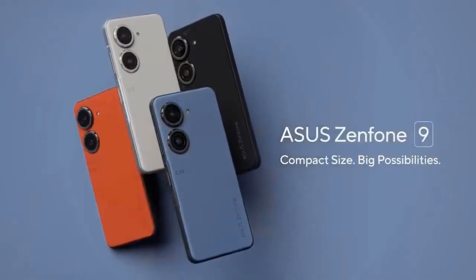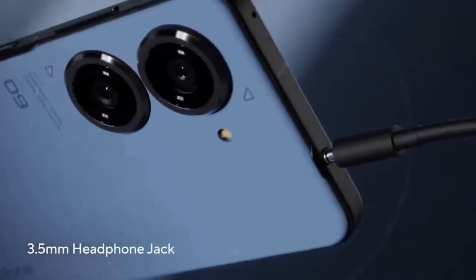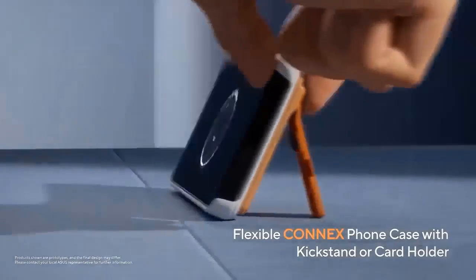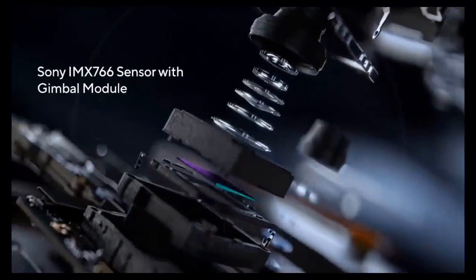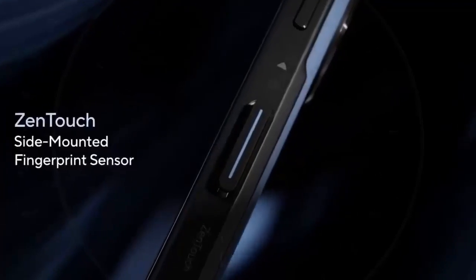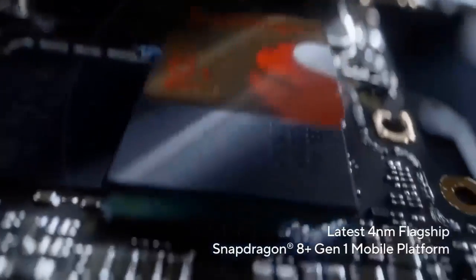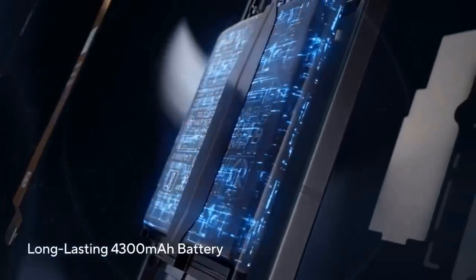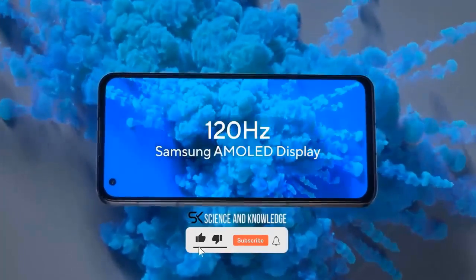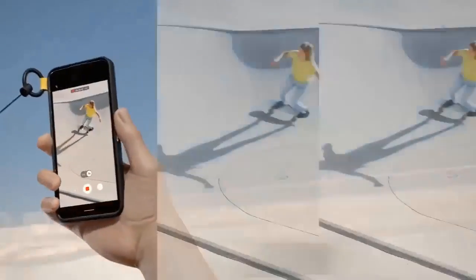Cameras are always an essential element in a modern phone, and the improved optics look like a step forward especially in terms of video. The 50MP Sony IMX766 sensor used in the Zenfone 9 main camera is also found in the Realme GT2 Pro, OnePlus Nord 2T, and Nothing Phone 1. The IMX766 is a solid performer, and the Zenfone 9 adds a 6-axis gimbal module for optical image stabilization, so video footage should be rock solid. It's joined by a 12MP ultrawide using the Sony IMX368 sensor, though limited to electronic stabilization, and a 12MP front camera using the IMX663.